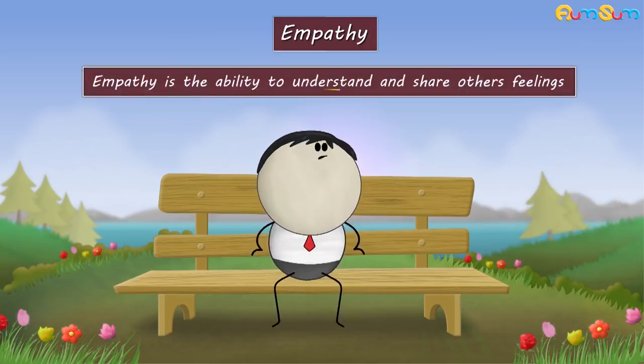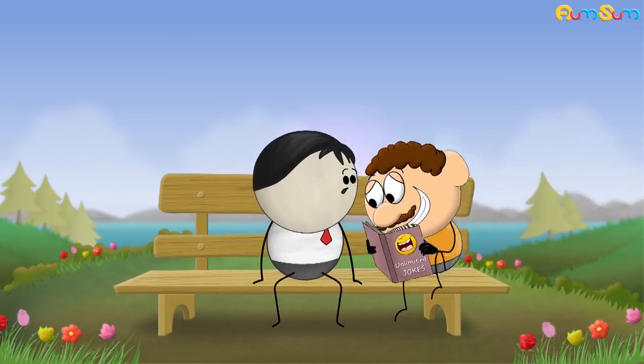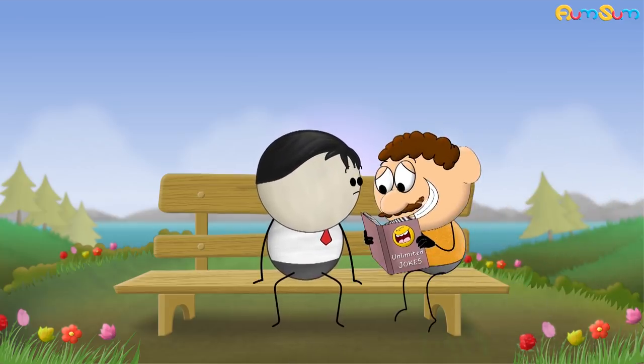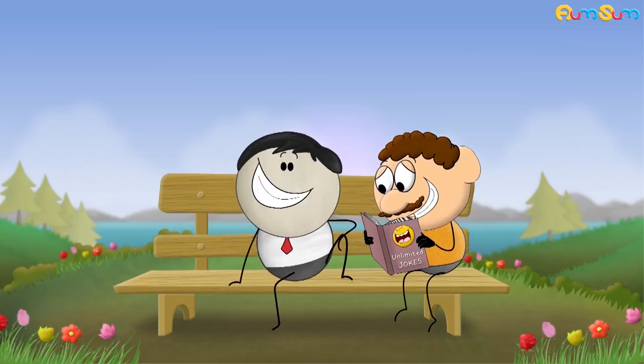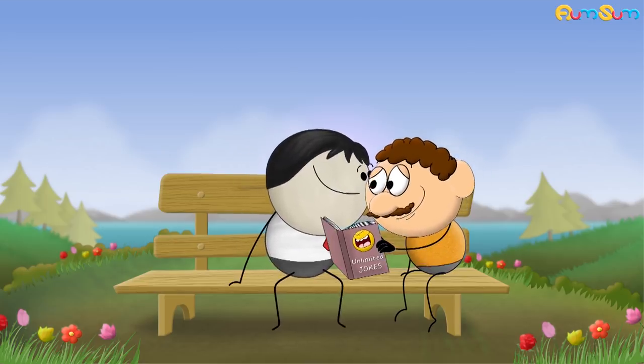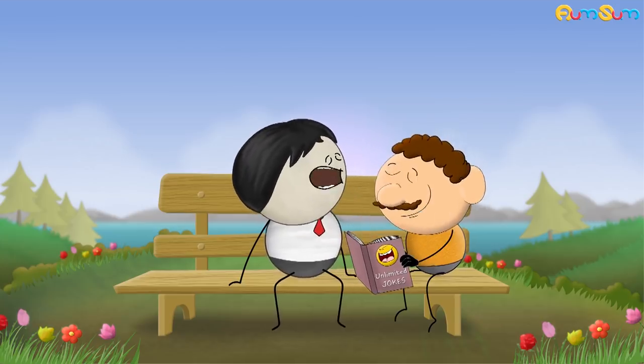Empathy is the ability to understand and share others' feelings. For example, when people around us are happy and smiling, they make a positive impact on us. Hence, we also feel good and begin to smile. Moreover, the closer we are to someone such as our parents or friends, the more likely we are to catch their yawn.